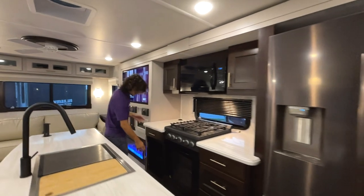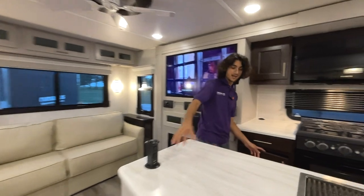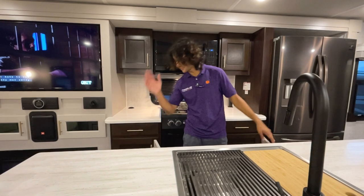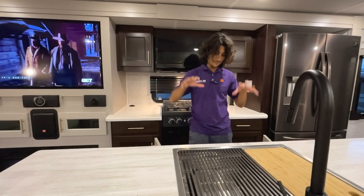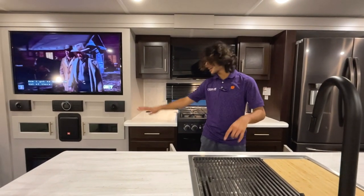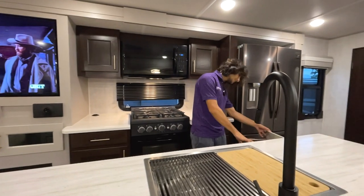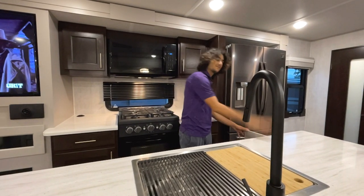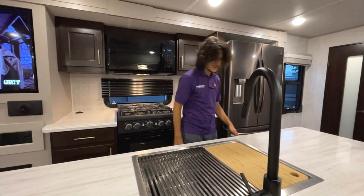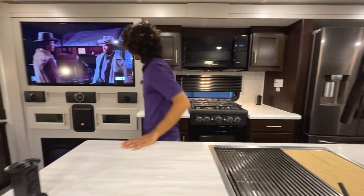This entire island is essentially all storage. We've got three deep drawers, a massive amount of storage underneath the sink with the flooring continued under there, and another massive storage section on the left side with beautiful wood up top. Just a huge amount of storage in the kitchen space.